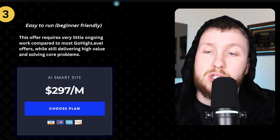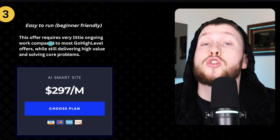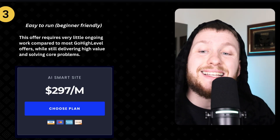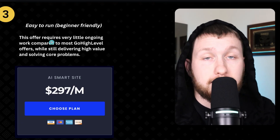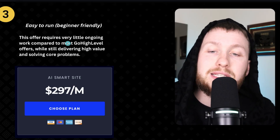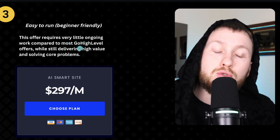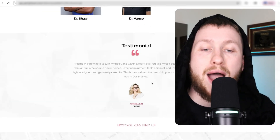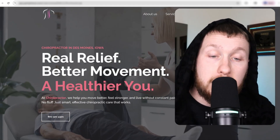Number three, which is probably one of the most important, is that it's easy to run and it's beginner-friendly. This offer requires very little ongoing work compared to most GoHighLevel offers while still delivering high value and solving core problems. Because if you're new, or even if you're busy and have too many clients, not having to work on this constantly gives you time back to prospect and build your business — as opposed to always helping out clients. Whether you're an agency or a practice, you need to be using AI. It's here to stay.